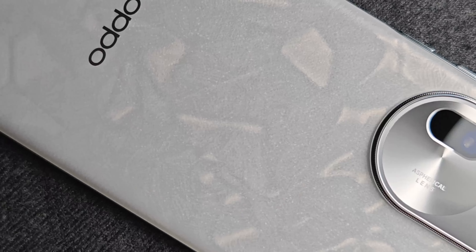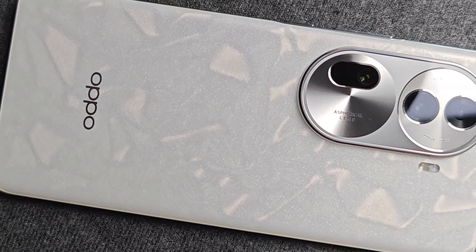OPPO has just dropped its Reno 11 Pro. It's one of the two devices that make up the new Reno 11 series. But is this the camera phone for you? I'm Jeevan, and this is our full review of the OPPO Reno 11 Pro.